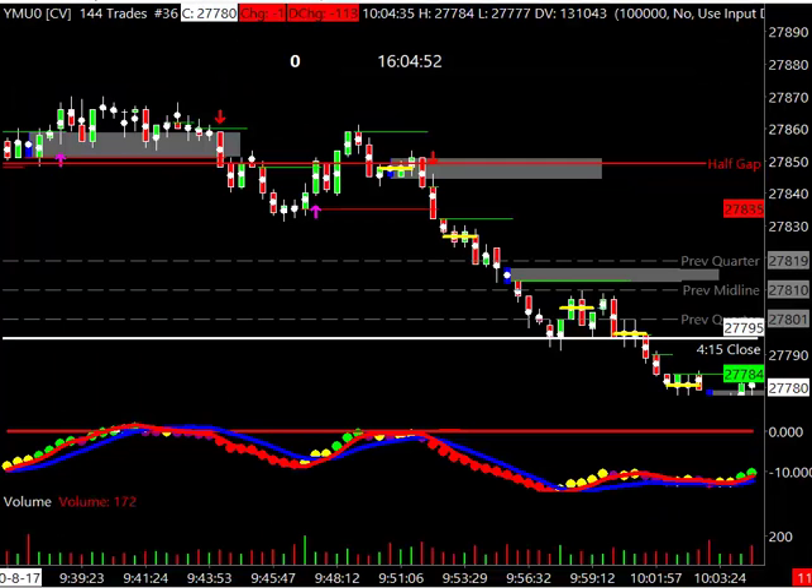Now let's drive in to the actual trading chart that we used — a 144 tick chart. Here is our 144 tick chart, the same chart only a 144 instead of a 633. After we started getting below that half gap, we took it on down to our downside target. We trade the reds and our money bars — our proprietary stuff here.